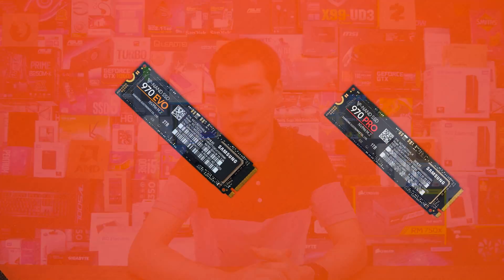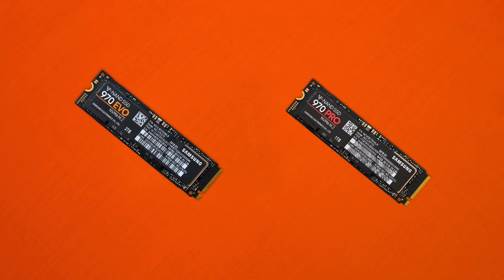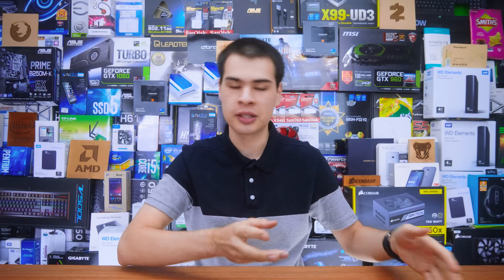Before we jump into the actual tests, let's check out what SSDs we'll be looking at. The selection process was relatively simple — large enough to be meaningful but not exhaustive. I picked up the most popular ones in the largest capacity up to 1TB. If a manufacturer didn't offer 1TB, I got as close as possible, since larger capacity drives typically offer better performance than smaller ones like a 120GB option.